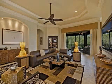Everything you need to enjoy your lifestyle. For more information, contact David Austin, your Mediterra resident member and luxury real estate specialist.